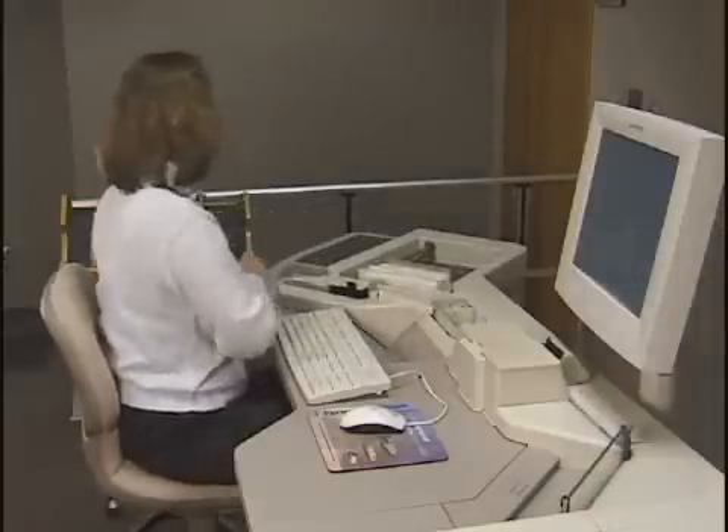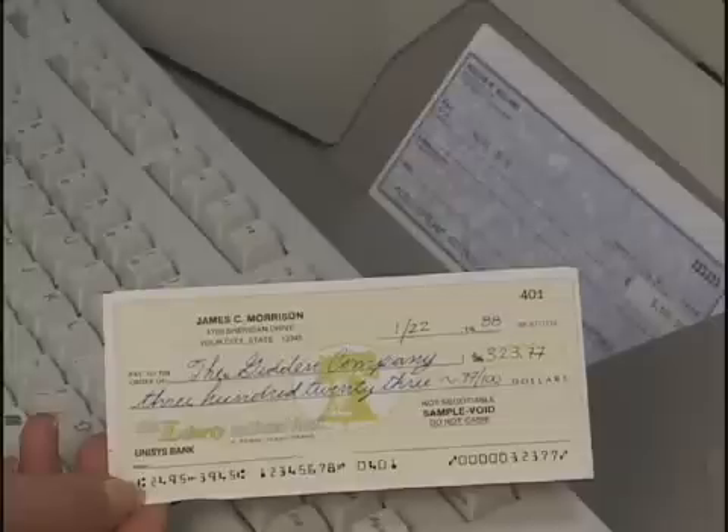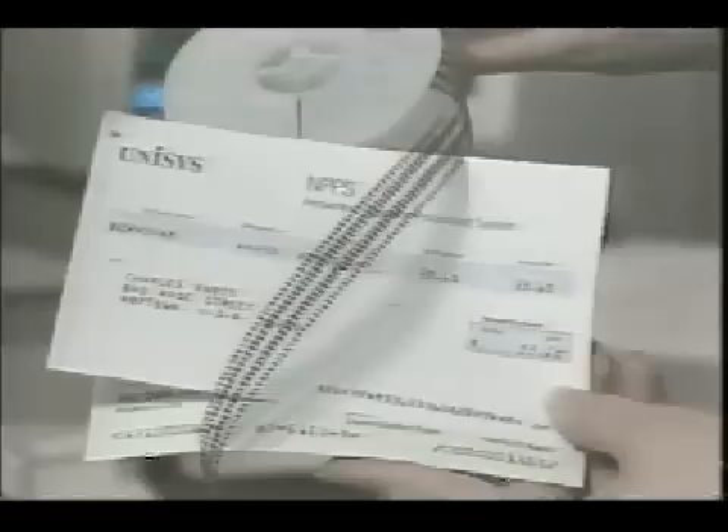Transports perform three functions when processing documents. First, they capture information from documents. This information typically includes the code line and digital images of the document, and may include a microfilmed image.